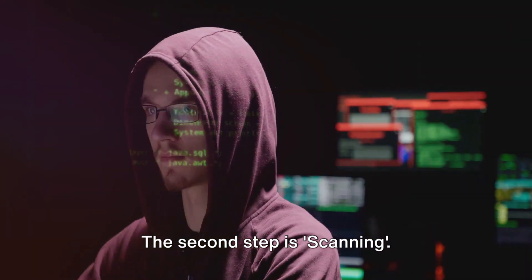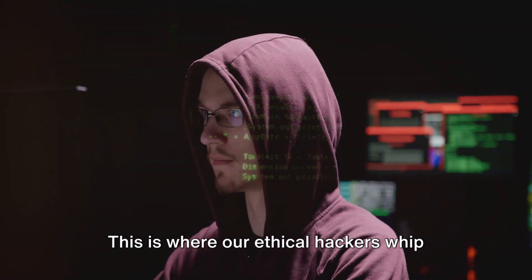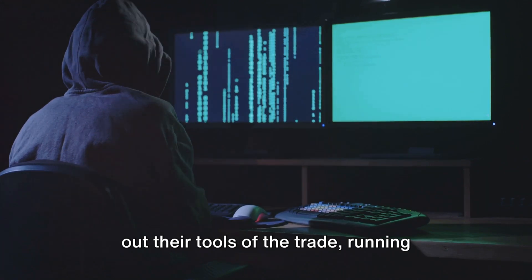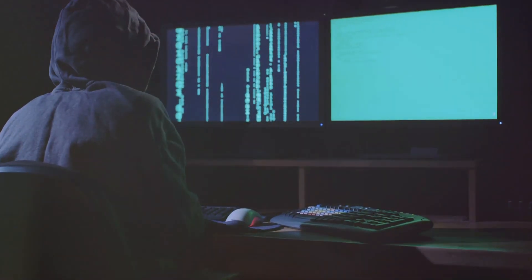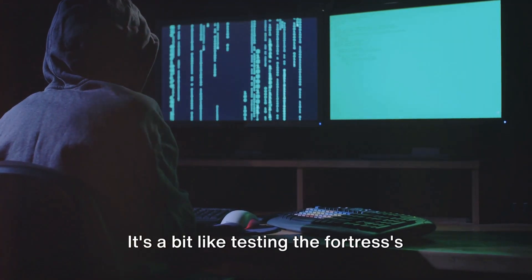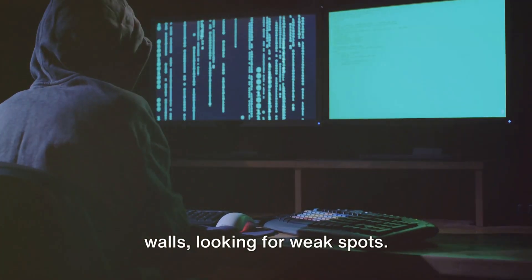The second step is scanning. This is where ethical hackers whip out their tools of the trade, running programs to understand how the target system responds to various intrusion attempts. It's a bit like testing the fortress's walls, looking for weak spots.